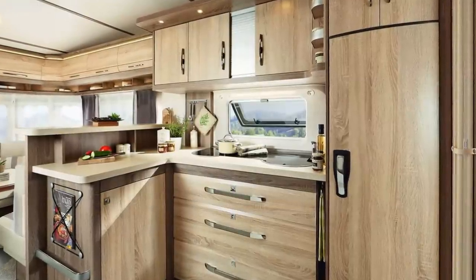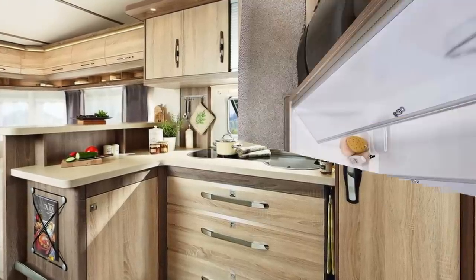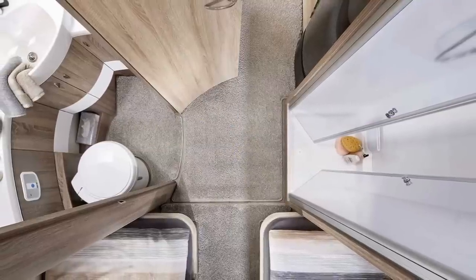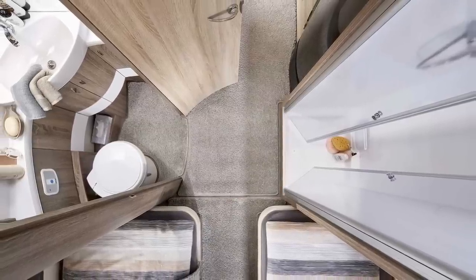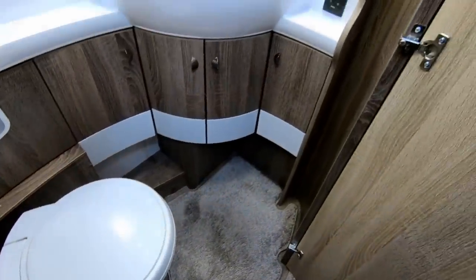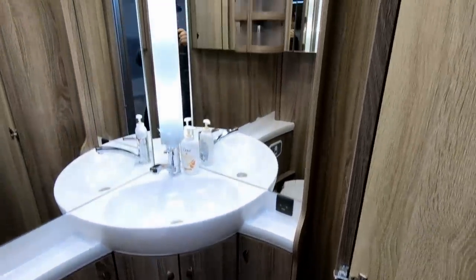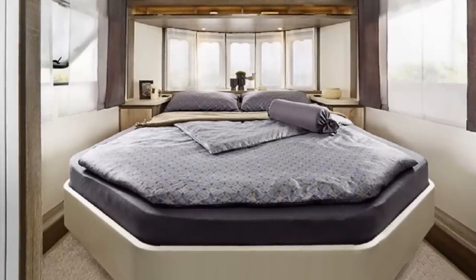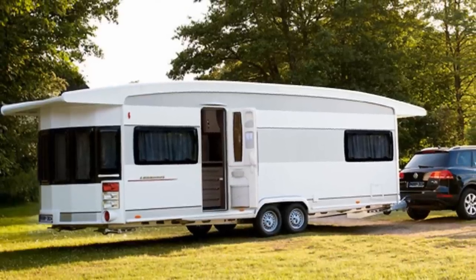Next to that is a 150-liter slimline refrigerator with a removable 15-liter freezer. Moving forward is a split bathroom with the washroom and toilet on one side of the bedroom door, and the shower on the other. The washroom has a rotating cassette toilet and a large corner sink with plenty of counter space and mirrors on each side. The shower area has more than enough space at almost nine square feet. Travelers have their choice of a queen-size bed or two double beds. Pricing on this one is currently around $39,000.